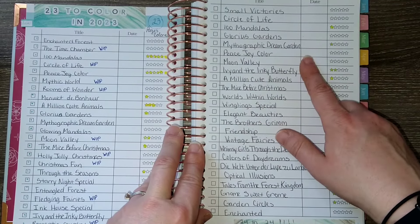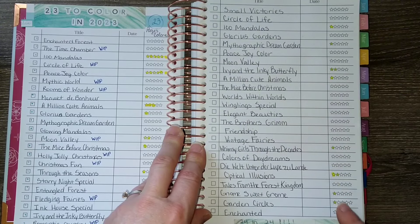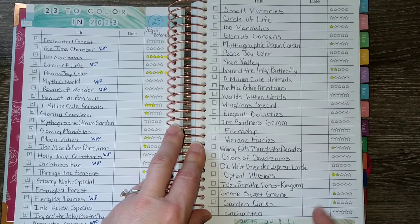I went through a bit of a slump for quite a few months and I feel like I'm finally back in action again. So I will be going over what I completed specifically for my game that I played in the beginning of March and then also showing any additional pages that I worked on.